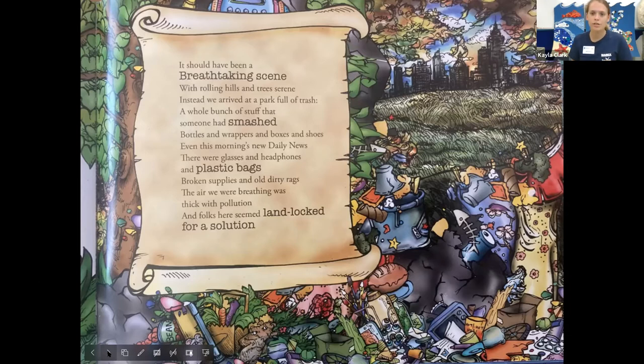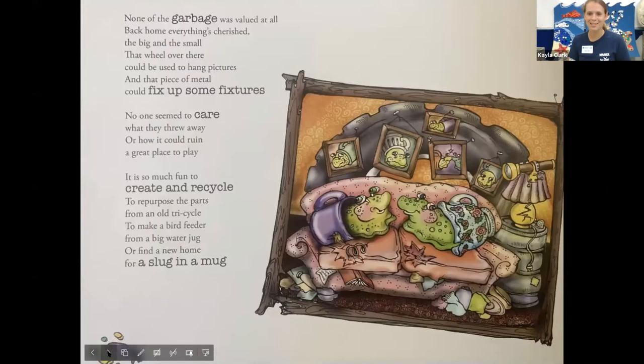Bottles and wrappers and boxes and shoes. Even this morning's new daily news. There were glasses and headphones and plastic bags. Broken supplies and old dirty rags. The air we were breathing was thick with pollution, and folks here seemed landlocked for a solution. Wow, there's a lot of trash there — almost as much as in the garbage patch that we started the story in. None of the garbage was valued at all. Back home everything's tariff, the big and the small. That wheel over there could be used to hang pictures, and that piece of metal could fix up some fixtures. No one seemed to care what they threw away or how it could ruin a great place to stay. It is so much fun to create and recycle, to repurpose the parts from an old tricycle, to make a bird feeder from a big water jug, to find a new home for a slug in a mug.